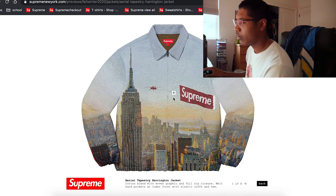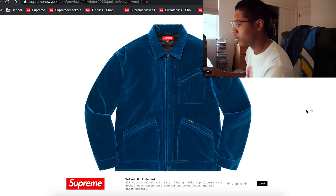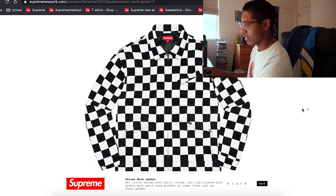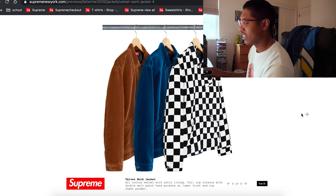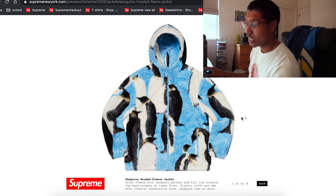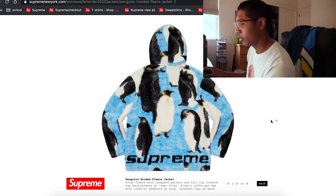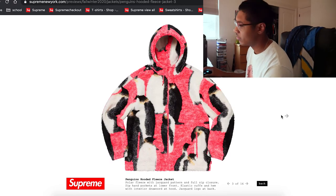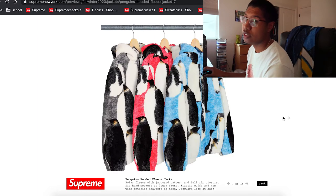Really interesting graphic — I don't know how it's going to look in person, but from the pictures it doesn't look too bad. There's another velvet work jacket — nice. Oh, checkered — that's actually a really sick item. They have a penguin fleece hoodie and this is going to be a really sought-out item. Supreme on the bottom — easy. My favorite would be the black/white or the black/blue.